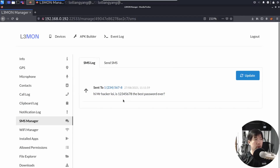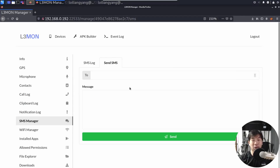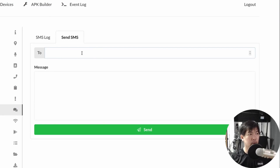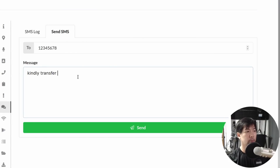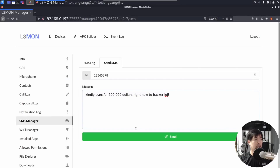We can do much more — we can even send messages on behalf of the user, and this is really scary. All I have to do is enter, say, option two, and enter the number 12345678 — whichever number you want — when you're doing your real stuff in Lemon as a mobile device management or hacking software. I enter: 'Kindly transfer $500,000 right now to HackerAlloy.' When I click send, it states: SMS sent. This is really scary.